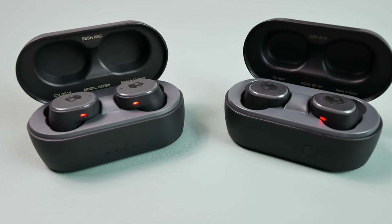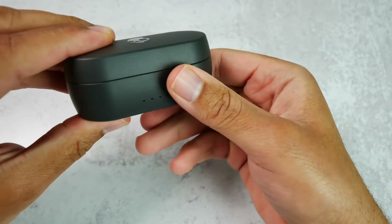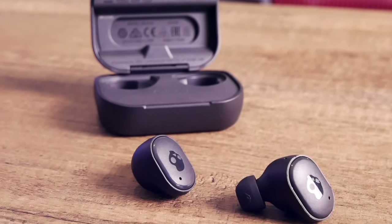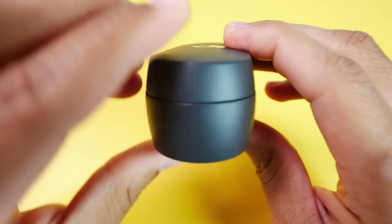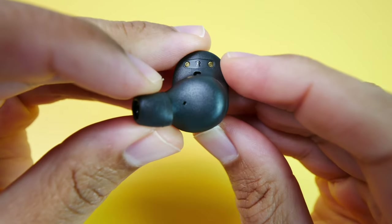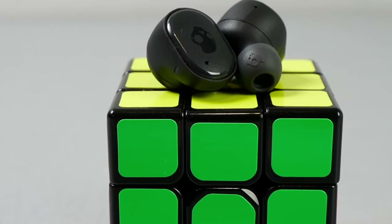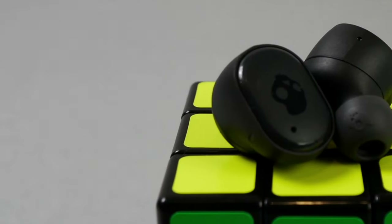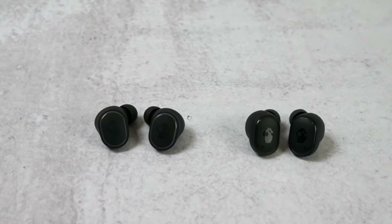Next on the list are the SESH ANC earbuds, and these are just a really solid pair of all-around everyday earbuds. You can usually find them for about $80, and they provide the classic SESH design with decent ANC performance, respectable battery life at about 6 hours with ANC on and up to 9 with it off, compatibility with the new Skullcandy app, and improved sound quality in comparison to the SESH earbuds that came before them. I can use these for pretty much everything — they fit snugly in my ears for the gym, I can jog in them without worrying about them falling out, and the ANC reduces a good amount of noise outside. If you're a fan of the SESH design and want the best sound from the series, this is the pair for you. They don't give you that muddy and tinny sound and overall they sound a lot more refined.